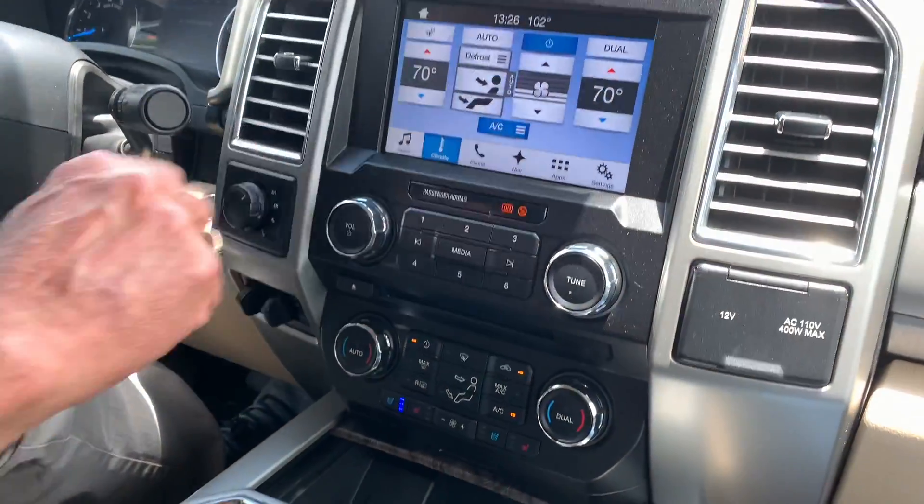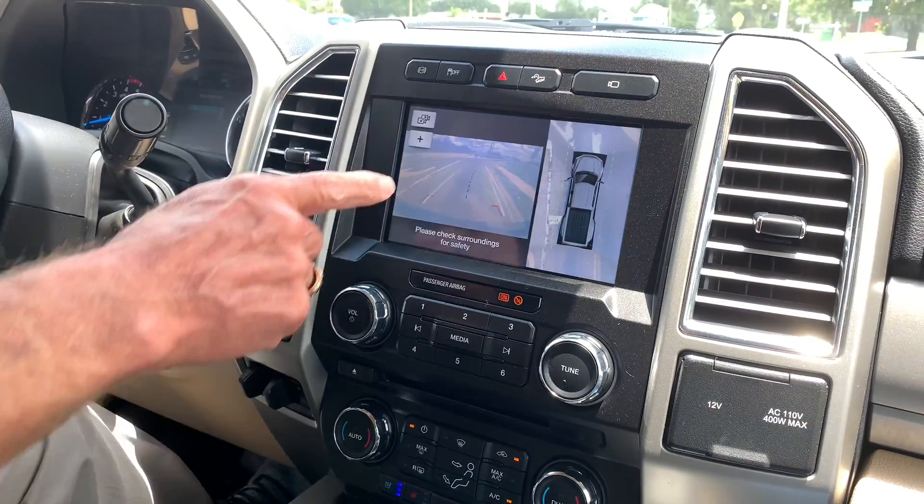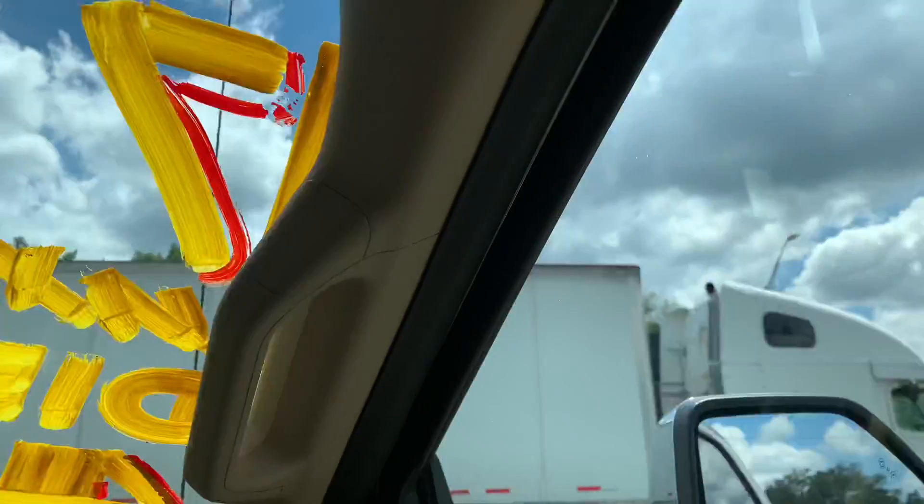Everything is touchscreen. Here is the nice big screen with the backup camera and proximity, and remote mirrors.